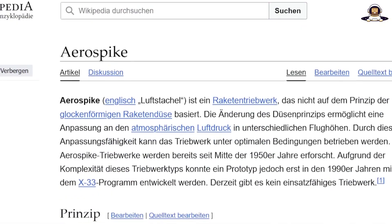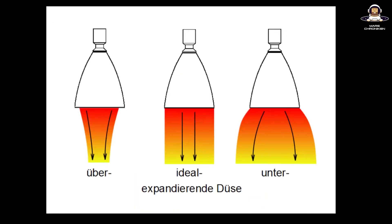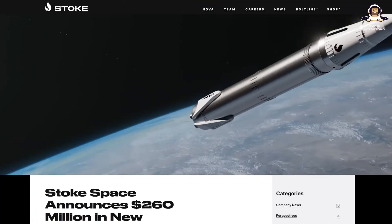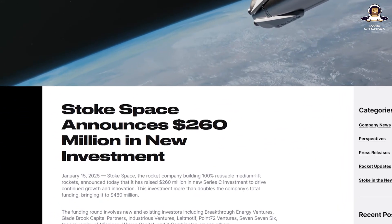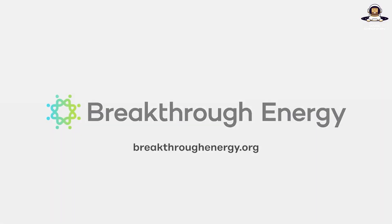Sounds like science fiction — it was, until the hopper test in 2023 proved that it works. But now comes the update part that's going to blow you away. Stoke completed a Series C round in January this year with a whopping $260 million, bringing their total capital to over $400 million, with investors like Bill Gates' Breakthrough Energy Ventures and the United States Space Force on board. The money goes directly into the hardware.